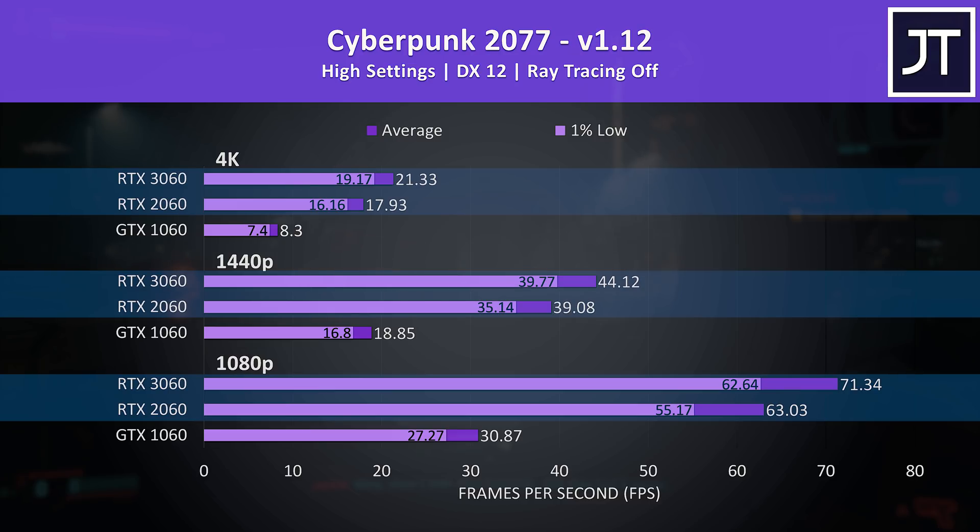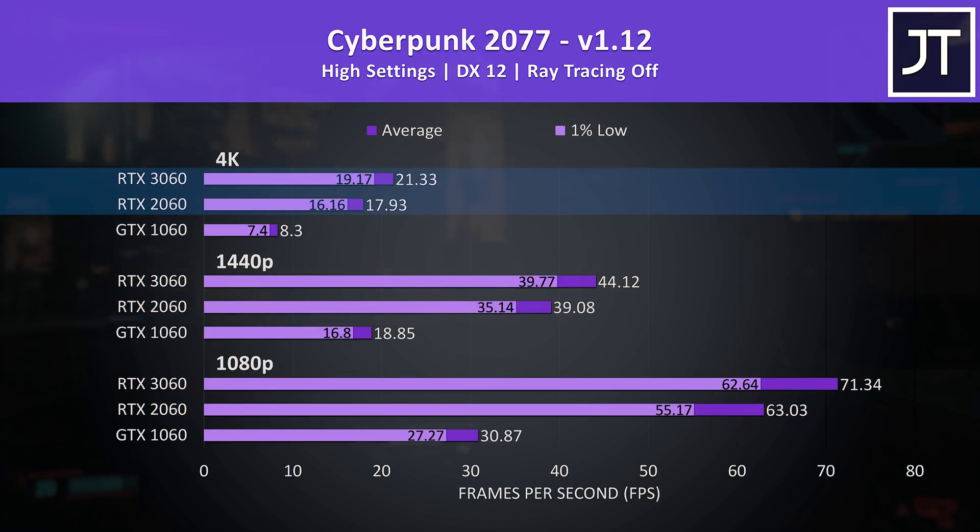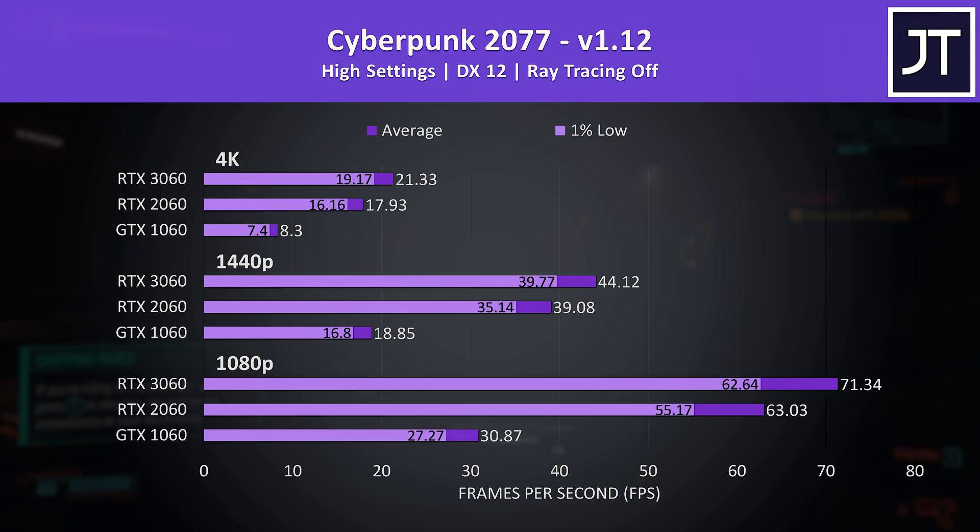The differences between the 2060 and 3060 were smaller here. The 3060 was 13% faster than the 2060 at 1080p and 1440p, then 19% ahead at 4K — granted at those frames you'd probably want to lower the settings.